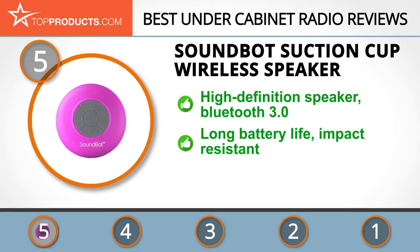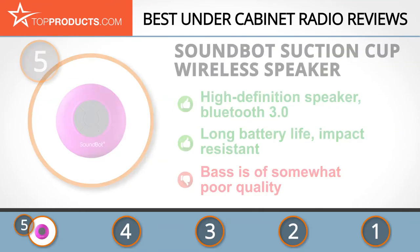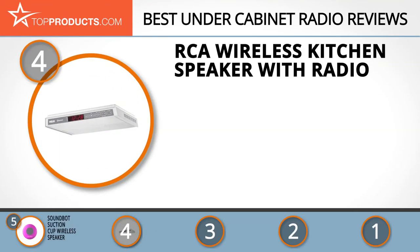Its Bluetooth 3.0 operates over a radius of 33 feet and syncs flawlessly with compatible devices. The speaker has a long battery life that can last on a single charge for six hours of continuous usage and comes with a built-in microphone. It's also durable, impact resistant, and affordable. On the downside, the bass is somewhat poor.